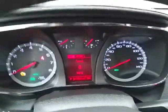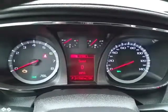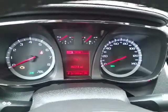Large, easy-to-read gauges, and exactly 17,000 miles, with a driver information system.